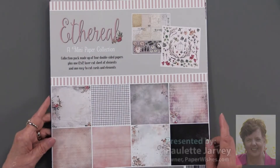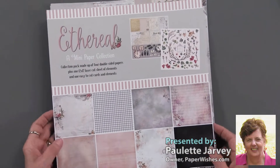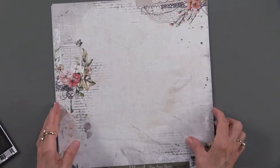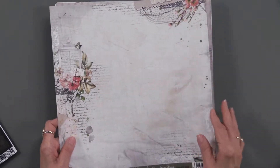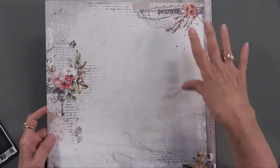Ethereal is a new mini paper collection from our friends at 49th and Market, and all of their papers are on cardstock, so they're a nice heavyweight paper — you can kind of hear it there.